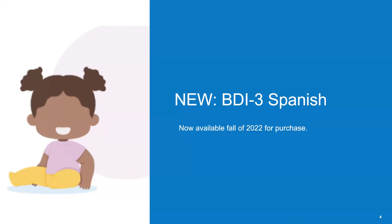BDI-3 Spanish is launching as a new assessment in October 2022. The BDI-3 Spanish is a standalone assessment that is accessible with the purchase of a BDI-3 Spanish kit. However, if you are already a BDI-3 user, you can use the same access key to access BDI-3 Spanish on Riverside Score and MDS.